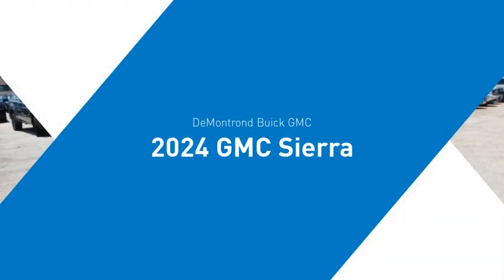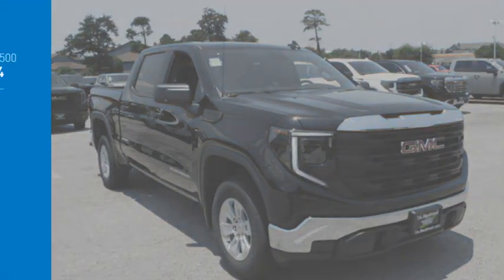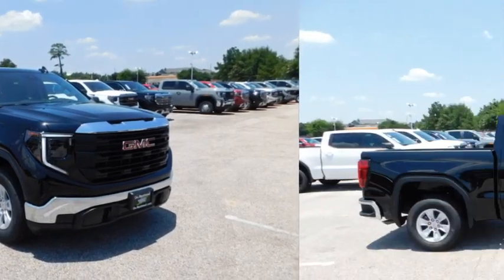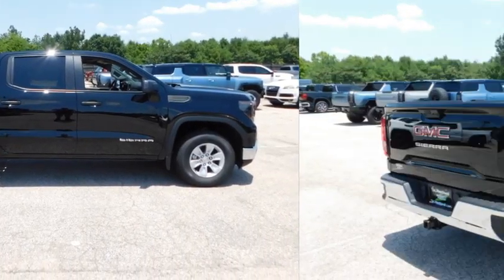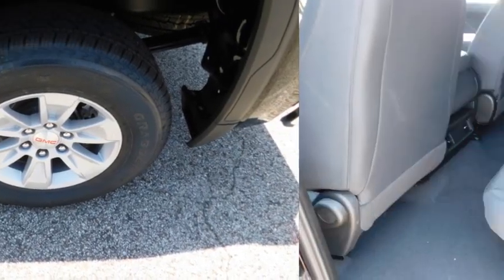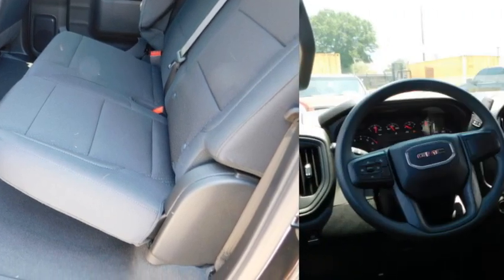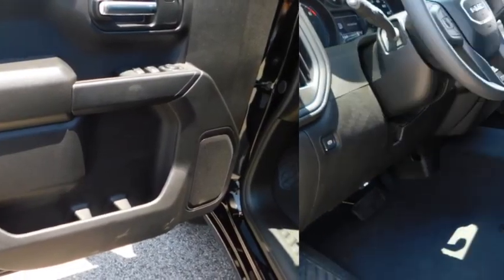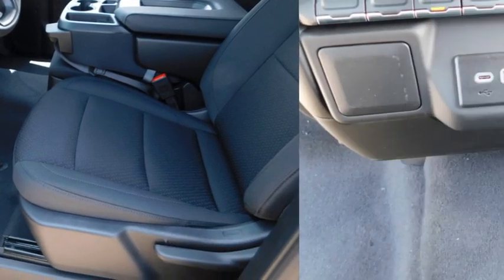Take a ride in the 2024 Sierra 1500. The GMC Sierra is a full-size pickup with all the functionality you could expect. With multiple trim levels, the GMC Sierra provides a wide range of features for you to enjoy. Power and advanced technology can both be found in this fantastic truck.